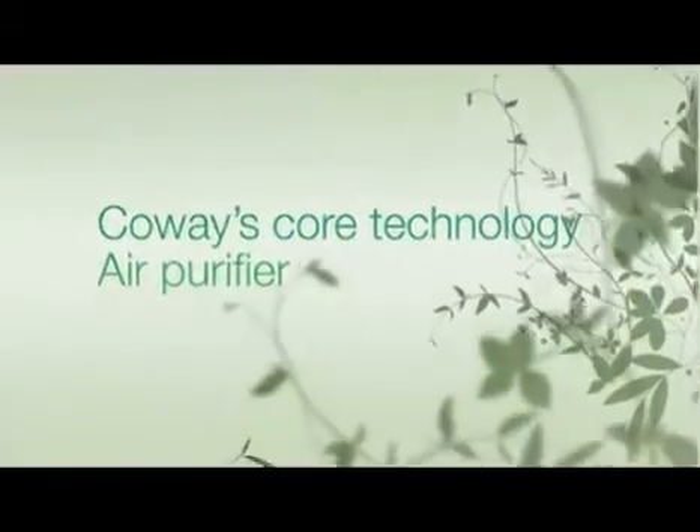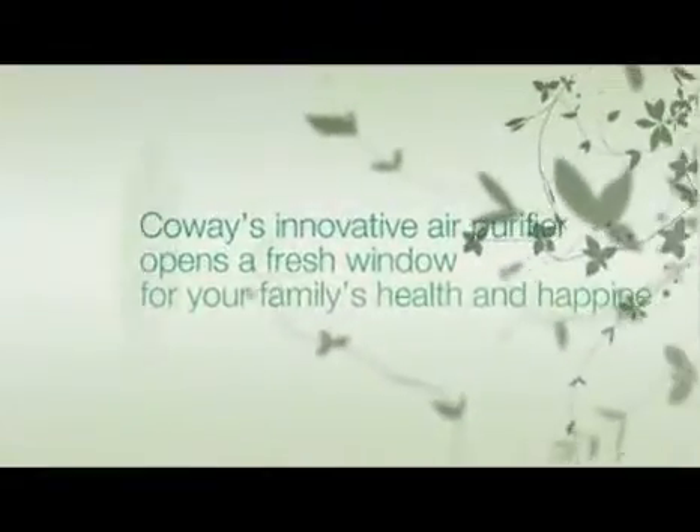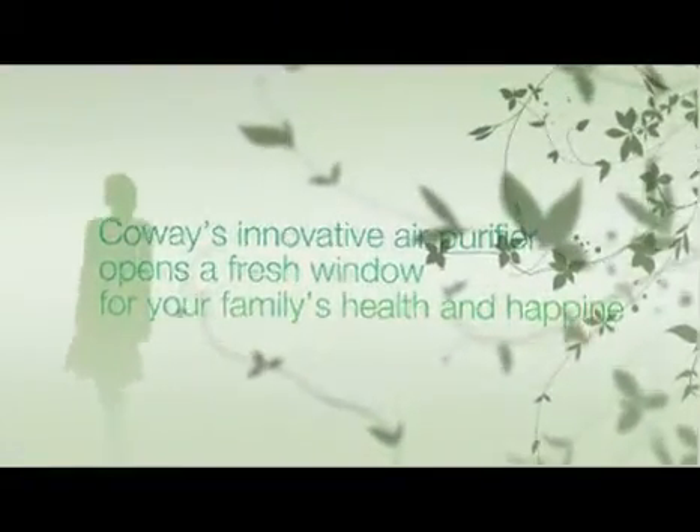Since the air is getting polluted, we should find a way to breathe in a healthy way. This is why we made innovative air purifiers. Take Coway's air purifier home for your healthier life.